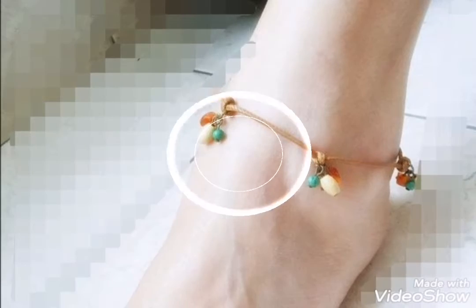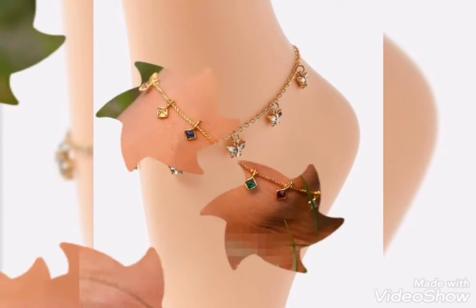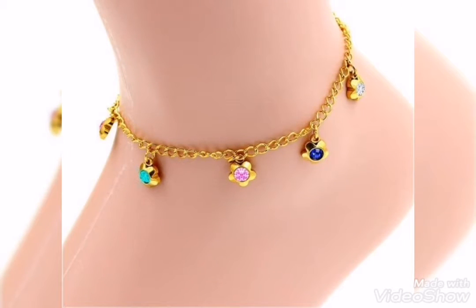Assalamu alaikum friends, welcome back to my channel. How are you all? I hope you all are fine and always be happy inshallah. Today's video is related to beautiful and stylish gold anklet bracelet designs.